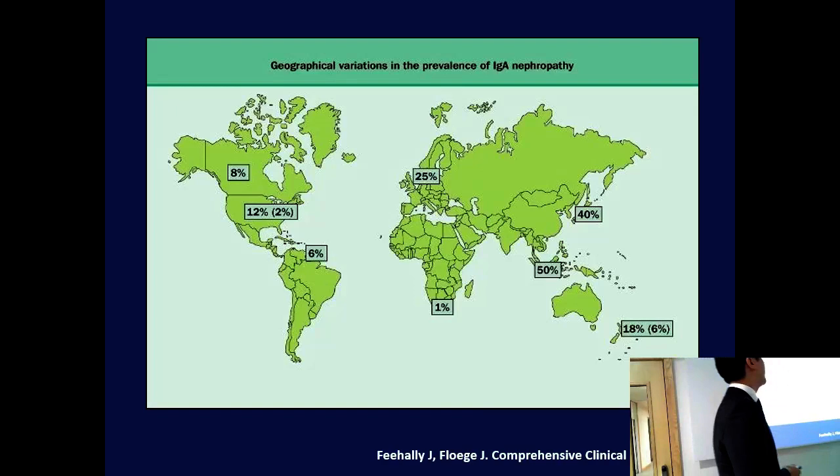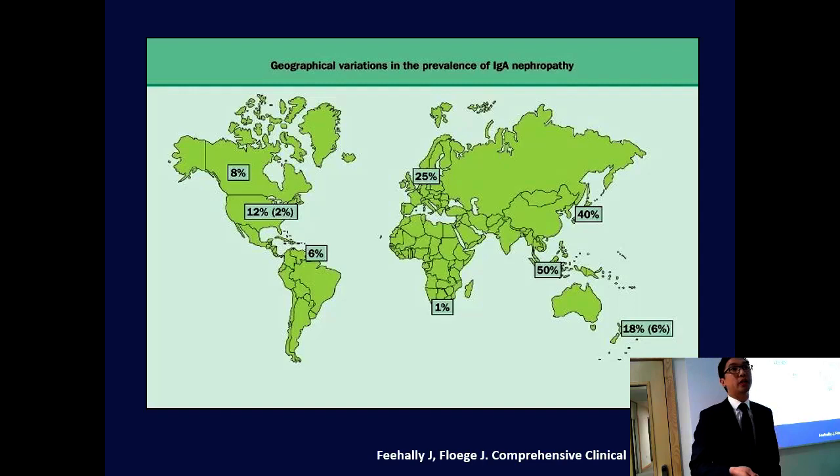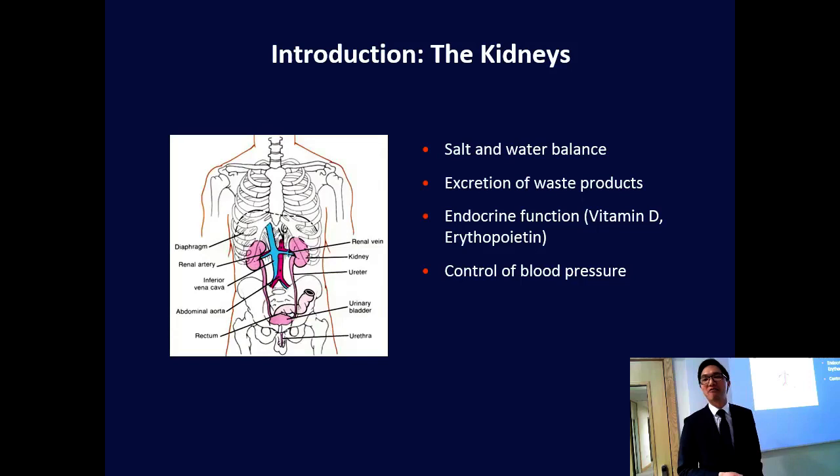These are some biopsy pictures of what IgA nephropathy looks like if you take a kidney biopsy and look down the microscope. Just to highlight that it's a disease that affects people around the world — these are percentages of people with IgA nephropathy compared to total kidney biopsies: about 25% in Europe, but it is very common in Asia, reaching 40 to 50% of total biopsies, and quite rare in Africa, only about 1% of total biopsies.